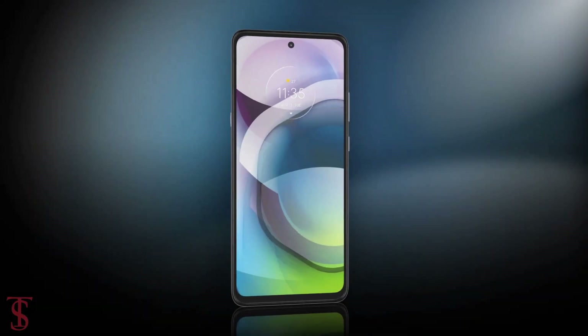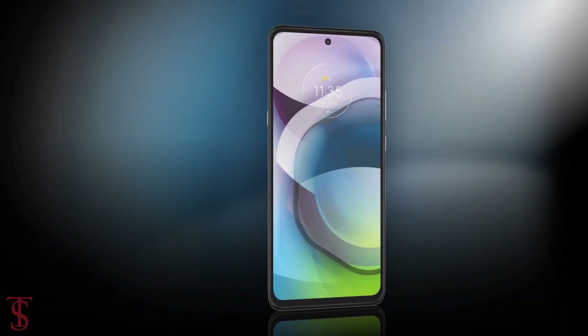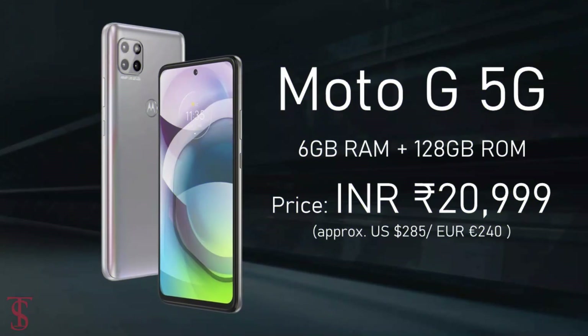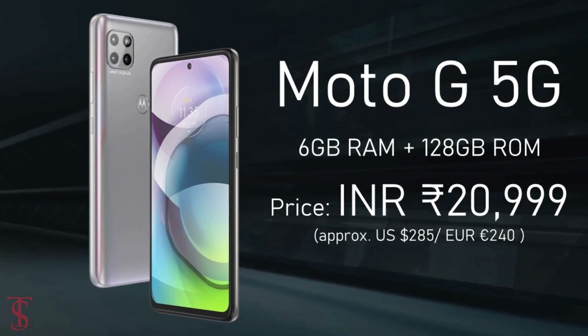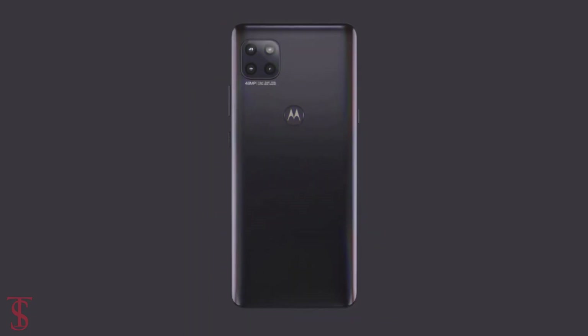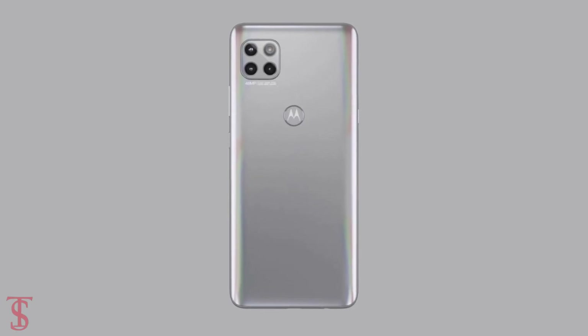Talking about pricing and availability, the Moto G 5G has been priced in India at Rs. 20,999 and it will go on sale starting from December 7th in Volcanic Gray and Frosted Silver color options.